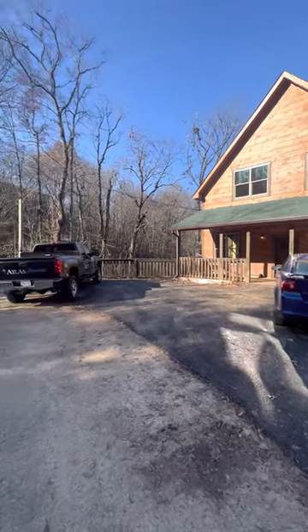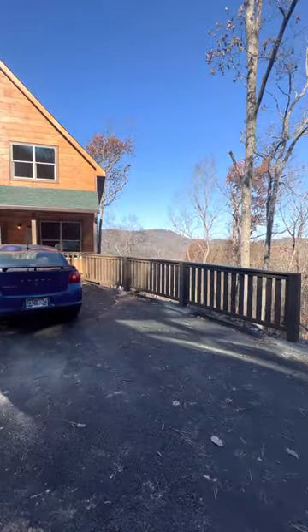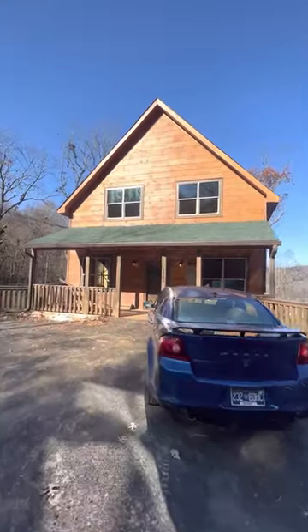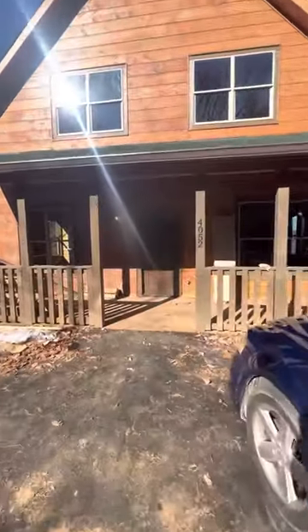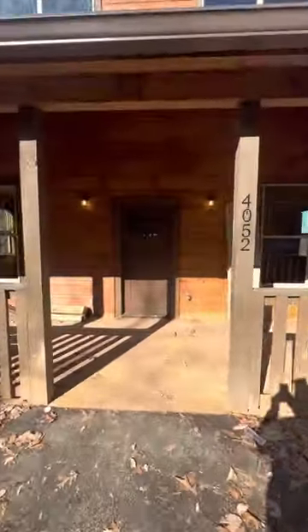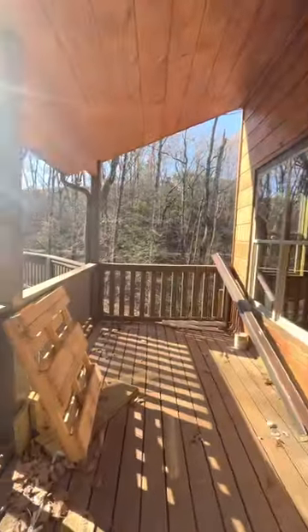This is 4052 Dolly's Drive in Sevierville. Very unique build — four bedrooms with a view. We'll have a theater room downstairs and an indoor basketball court.